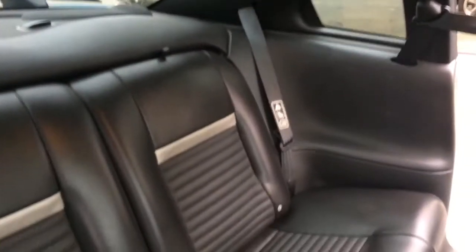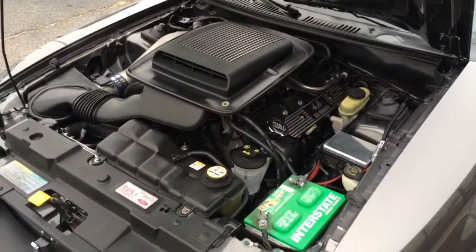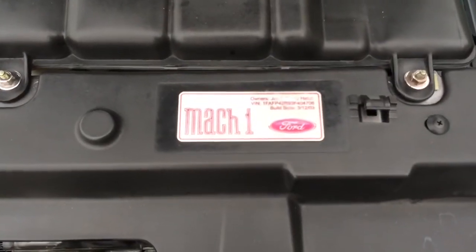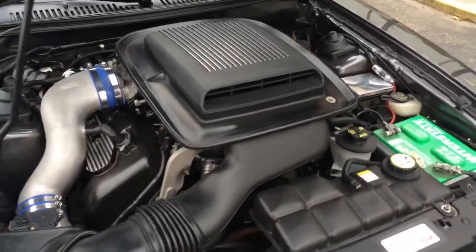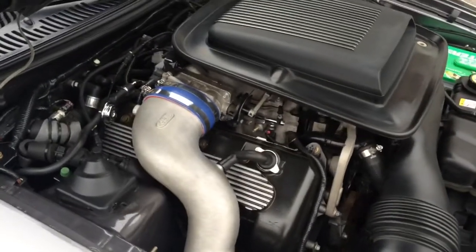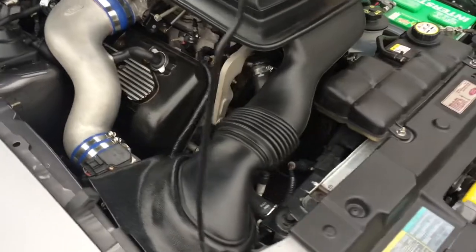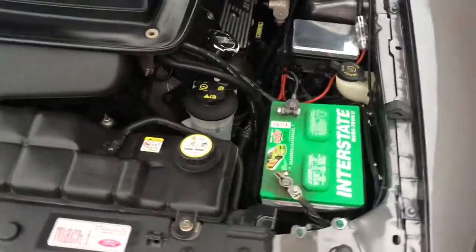The part you all have been waiting for is to hear this engine. I'll start it up and give you a tour of that — always save the best for last. That's the engine on this Mach 1. You can see it's a factory-built Mach 1 with a shaker hood, ram air intake, 4.6 liter, full cam, 32-valve engine. This is a southern car — no oxidation, not on any of the pulleys. The engine runs perfect and sounds great.